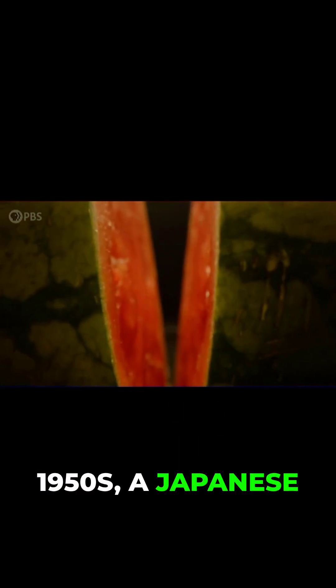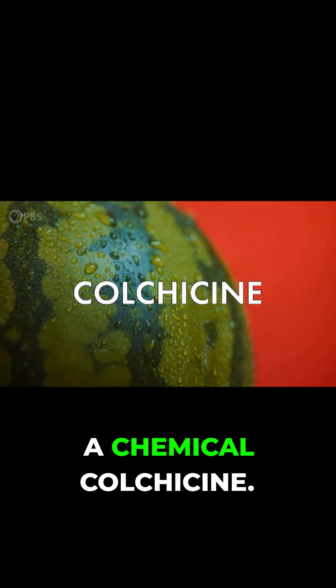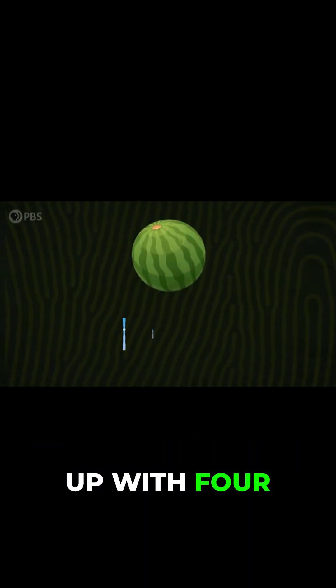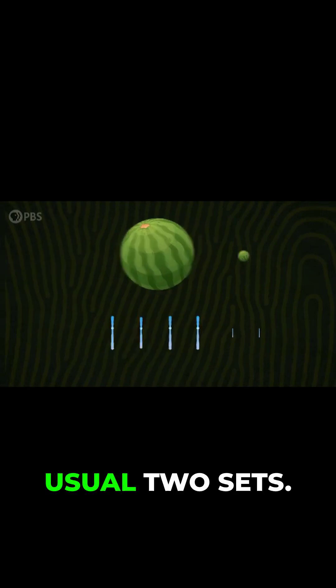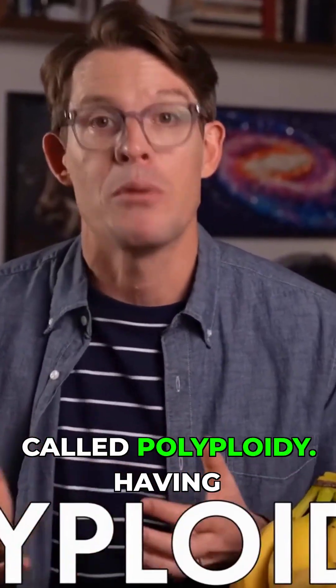So back in the 1950s, a Japanese scientist treated watermelon plants with a chemical called colchicine. Those chemically treated watermelon plants ended up with four sets of chromosomes instead of the usual two sets. Having more than the usual number of chromosomes is called polyploidy.